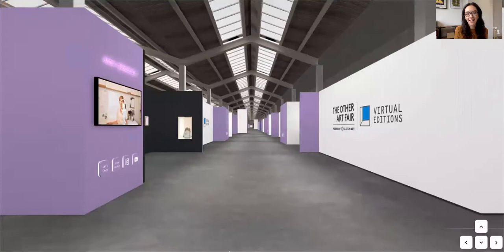Welcome to the Other Art Fair London Virtual Edition Purple Room Preview. This five-minute video is going to give you a quick tour of the Purple Room, what you can expect to find, and some room highlights.